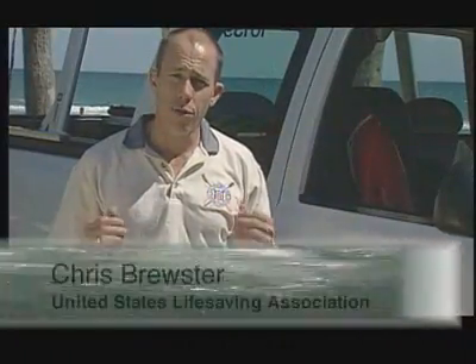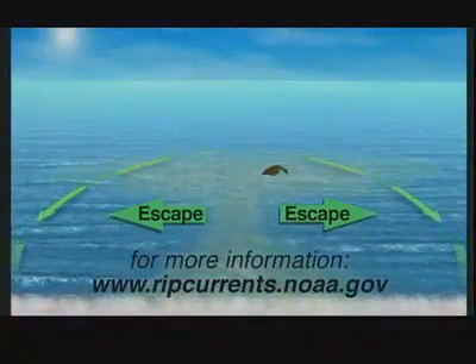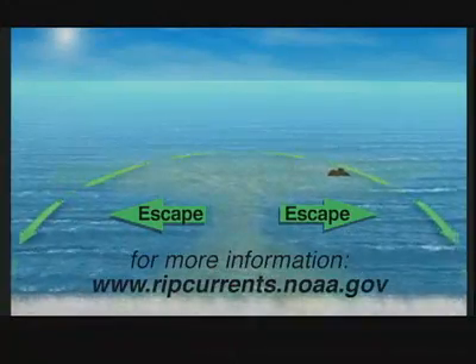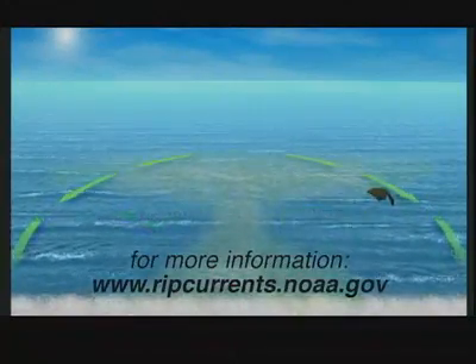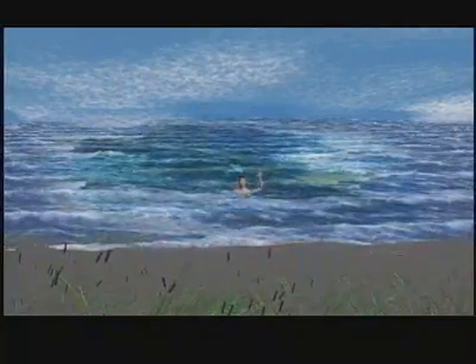If you're caught in a rip current, the first thing you want to do is remain calm. Stay floating. Try to swim along the shoreline and then at an angle back to shore if you can. If you're unable to do that, just stay floating in the rip current — eventually its pull will dissipate. But if you're a non-swimmer and truly unable to stay afloat, turn around, face shore, wave your arms, yell for help — anything along those lines.